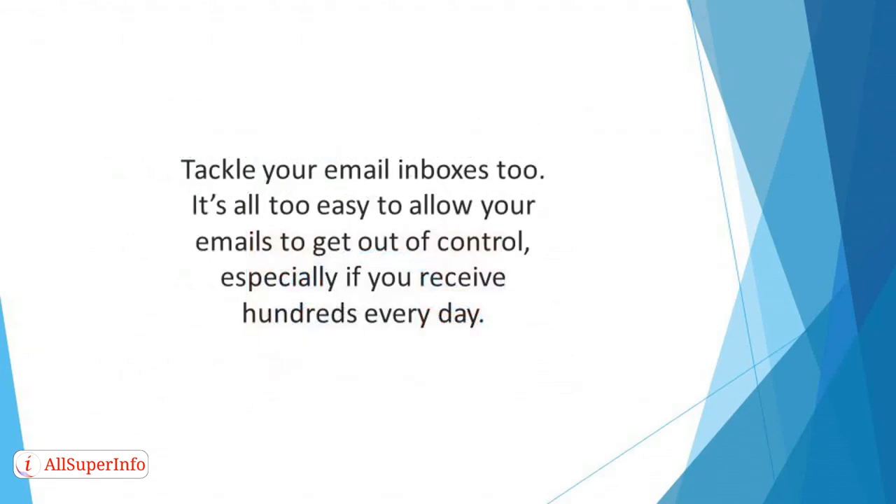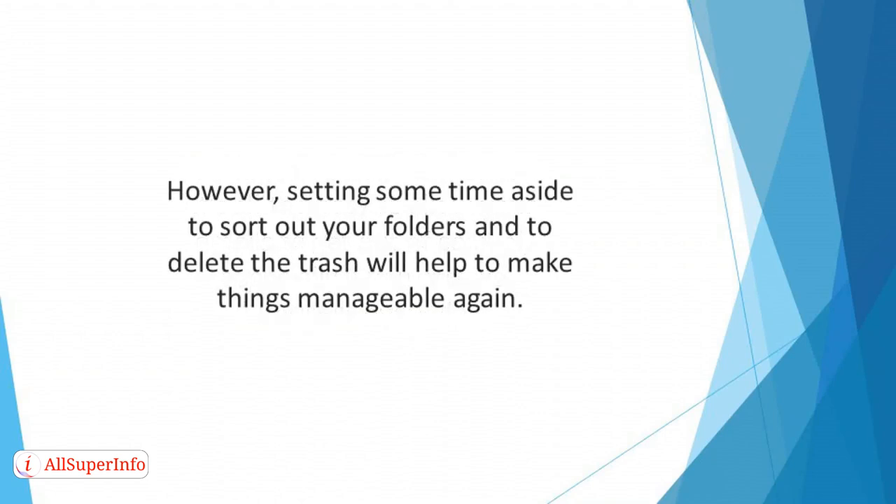Tackle your email inboxes too. It's all too easy to allow your emails to get out of control, especially if you receive hundreds every day. Setting some time aside to sort out your folders and to delete the trash will help to make things manageable again. If you spot any overlooked messages, reply to them and file them neatly in a folder where you know you can find them again.